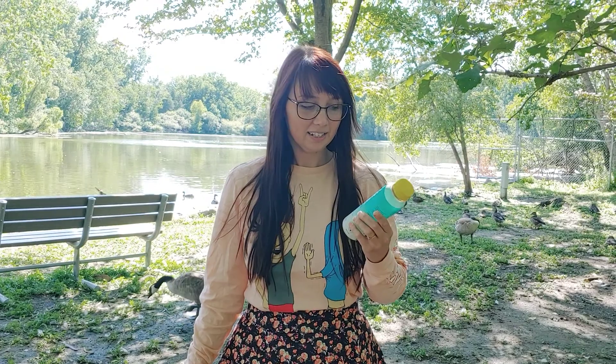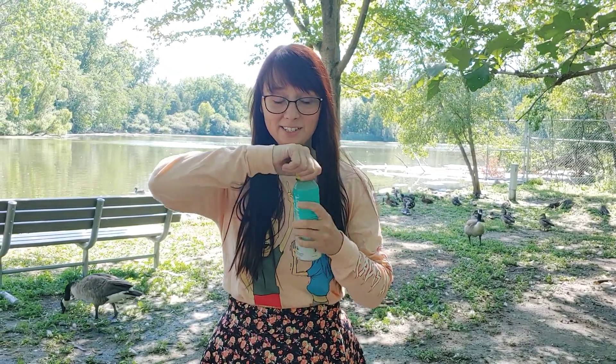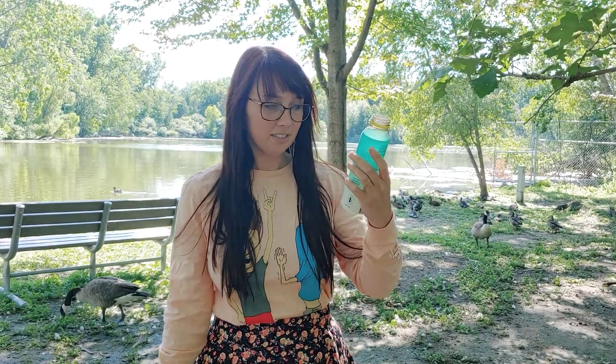Greetings Earthlings! We are reviewing another beverage today. I hope that you can hear me because this is a one-shot kind of thing. We're gonna be reviewing Lemon Perfect's cold-pressed lemon water, pineapple coconut.